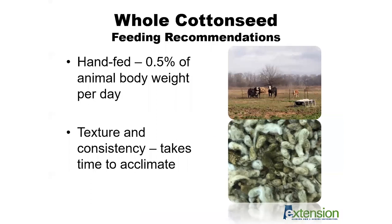For winter feeding recommendations for mature beef cows, the current recommendation is for whole cottonseed to be fed at not more than half a percent of animal body weight per day. For most cows, that would be within the five to seven pounds of whole cottonseed per head per day range. If cattle have not been exposed to whole cottonseed before, it may take some transition time to get them used to consuming this product. Because of the texture and consistency — you can see that lint material around the seed — it may deter livestock at first, but they will acclimate and go on feed.